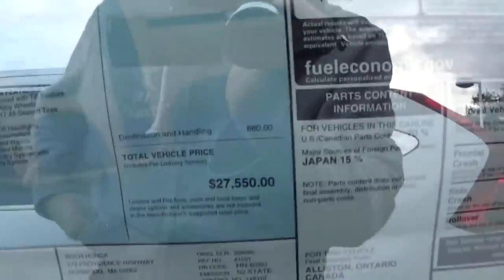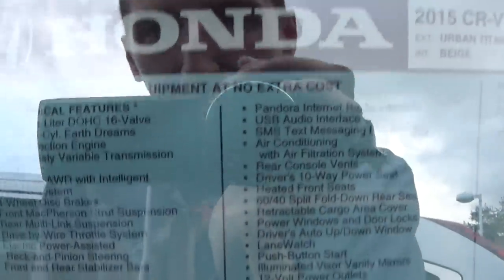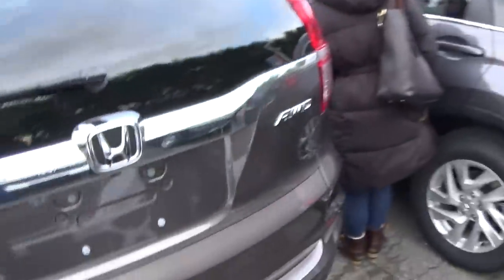Here's the sticker. We didn't pay sticker for it — I'm not going to specify what we did pay. 185 horsepower, 2.4 liter, K24, four-cylinder, iVTEC.